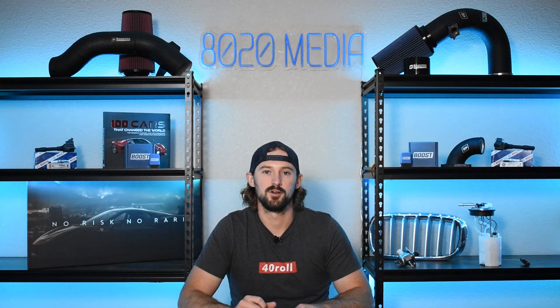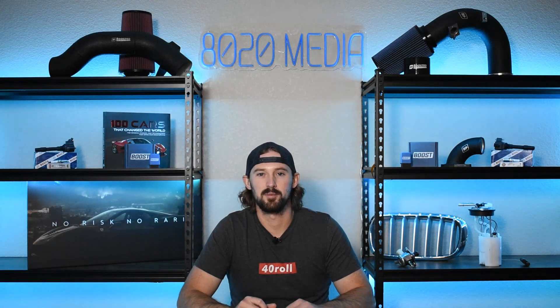That wraps it up for my video on the 5.3 Ecotec 3. If you appreciate this video, please click the like button, subscribe to the channel, and stay tuned for our future videos.